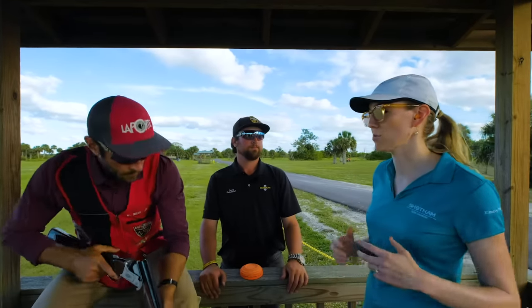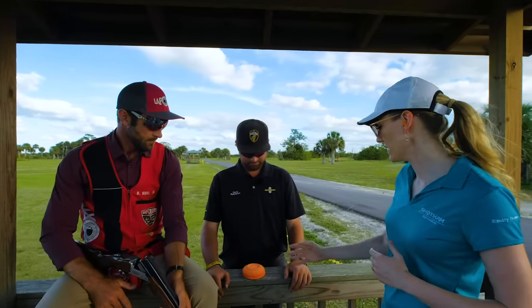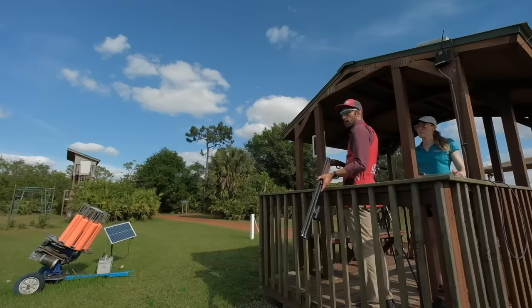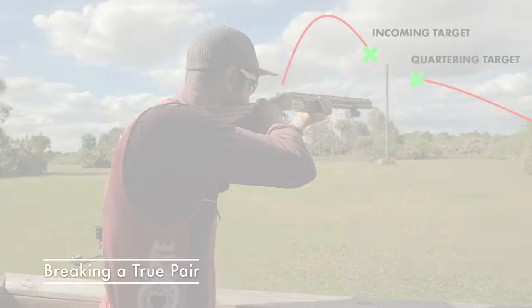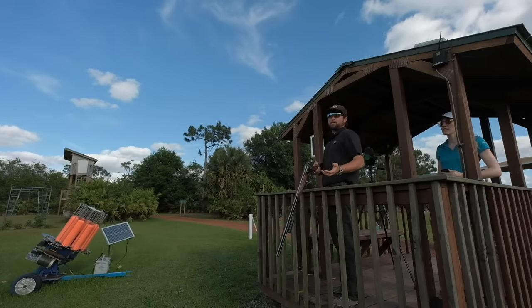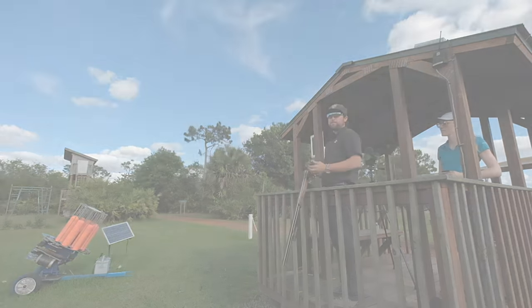We're at a station here that says there's a standard clay and an international. What we've got here is a relatively close and slow pair. The biggest difference between how Brad shoots this and how I shoot it is basically on the first bird — I'm just going to stay in front of it and have a little bit less gun movement.